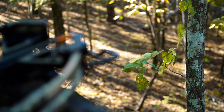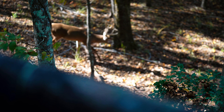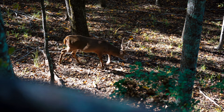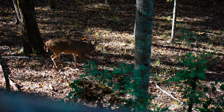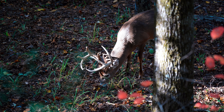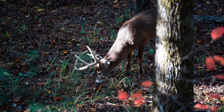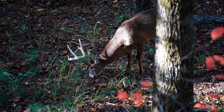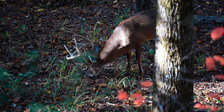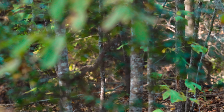The next couple of hunts were pretty slow, but we finally got some cooler weather and that got the deer on their feet. A buck slipped in from behind us that we call the gobbler buck — pretty self-explanatory. And it's a good thing he did, because later that afternoon here comes the first buck that we saw up on the ridge, coming right down the trail we wanted him to.